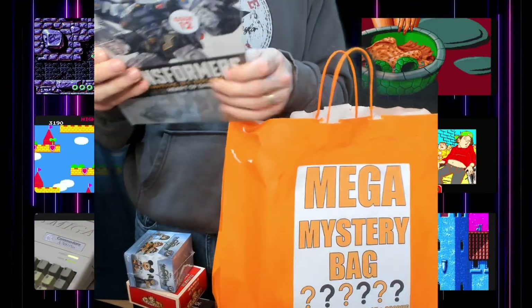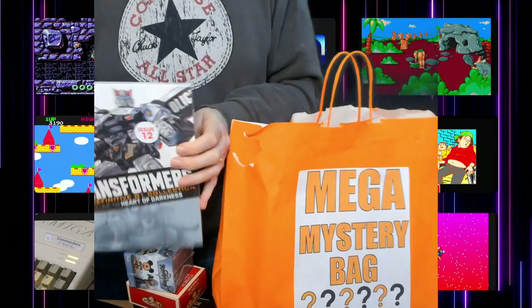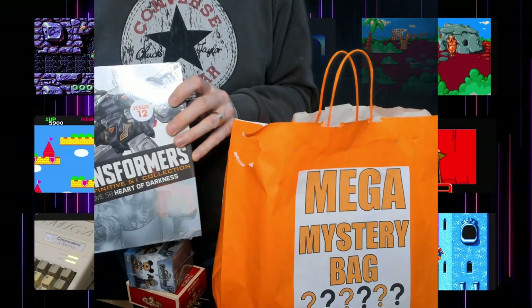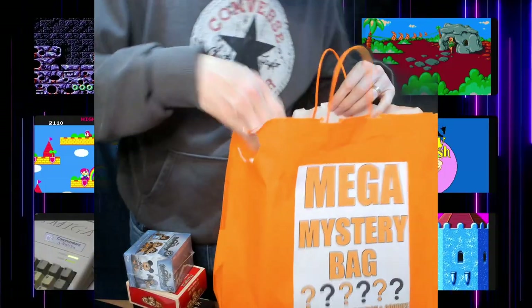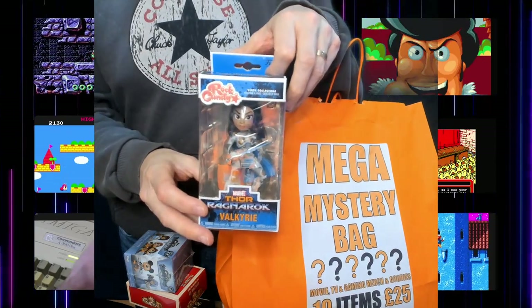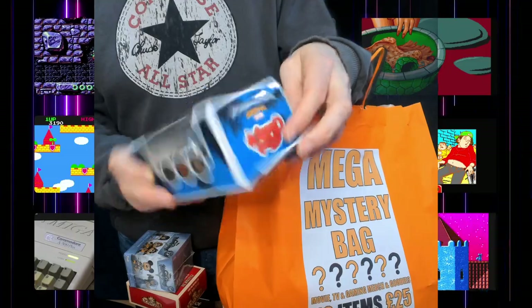Transformers — a hardback comic book, that's quite cool actually. It looks as if this is issue 12 of the Transformers Definitive G1 Collection, Volume 50: Heart of Darkness, issue 12. That's pretty cool. We've also got Valkyrie from Thor: Ragnarok — it's a Rock Candy vinyl collectible.